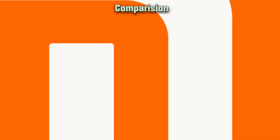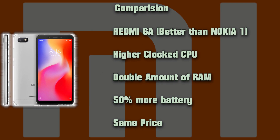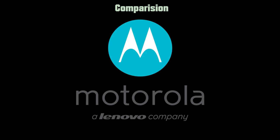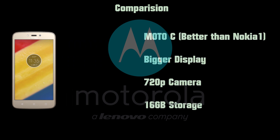Now let's take a look at other smartphones in the same price range. The Redmi 6A looks better than the Nokia 1 with a higher clock speed, double the amount of RAM, and 50% more battery. The Moto C from Motorola also looks better, with a bigger display, 720p camera, and 16 GB storage.